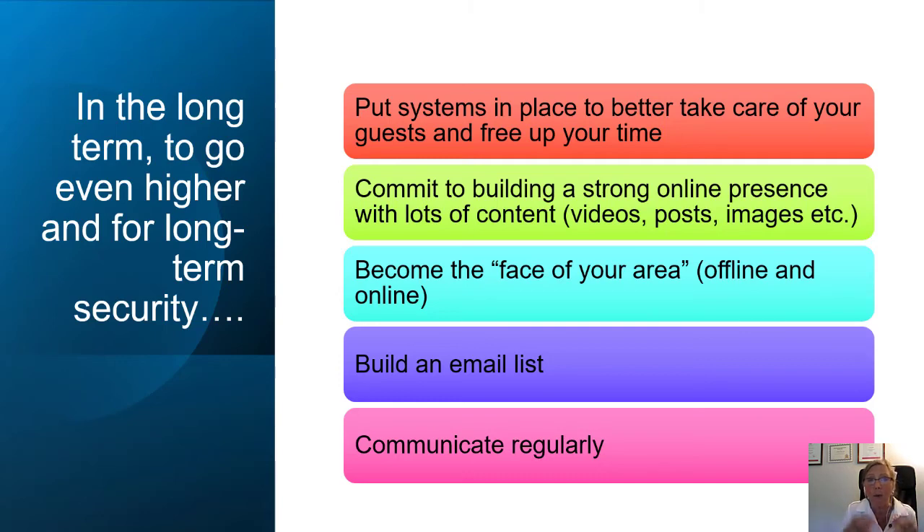If you want help with that, talk to me and I'll help you. For communicating regularly with past guests: 'I don't have anything to tell them, they don't want to hear from me, I don't have anything to say, I don't know how to send emails, I'm not techy' — all of this stuff goes on in our heads and prevents us from reaching our goal, which in this case is adding 25% to your revenue without working any harder this season. Bring these things into the open so you can deal with them.